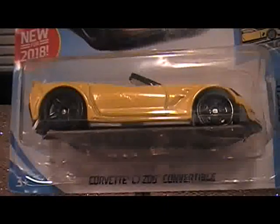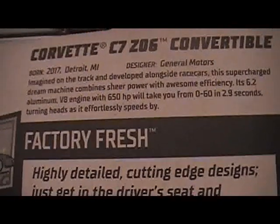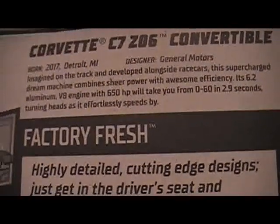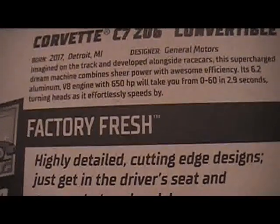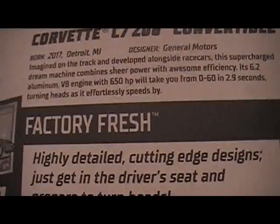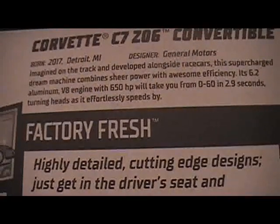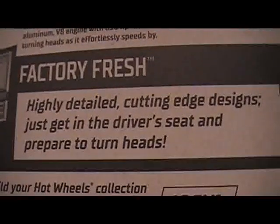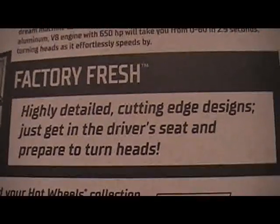The last car for this video is the Corvette C7 Z06 Convertible. This supercharged dream machine combines sheer power with awesome efficiency. Its 6.2 aluminum V8 engine with 650 horsepower will take you from 0 to 60 in 2.9 seconds, turning heads as it effortlessly speeds by. This is part of the Fact Refresh series — highly detailed cutting-edge designs. Just get in the driver's seat and prepare to turn heads.